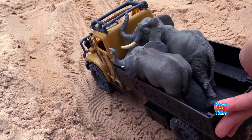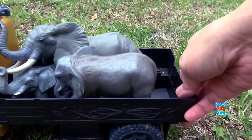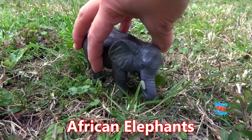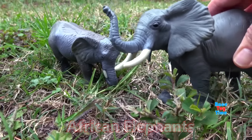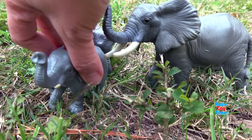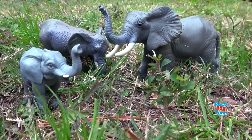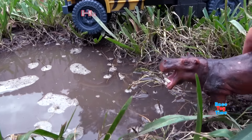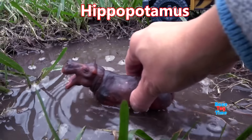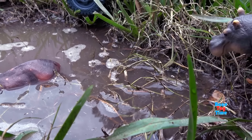Hey guys, today I'm going to show you some Safari animal figurines. Here are the African elephants — elephants are the largest land animals. Here's a hippopotamus; hippos love water, they love to swim, and can hold their breath underwater for five minutes.